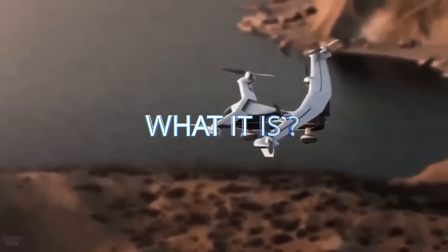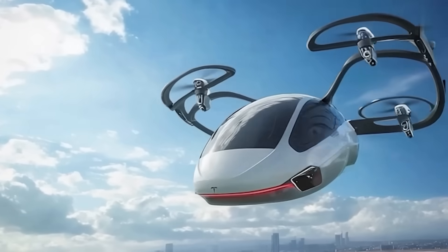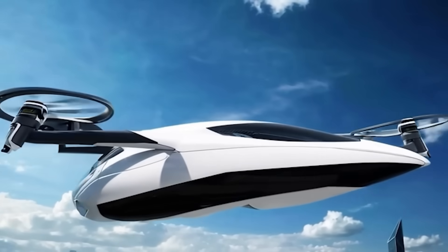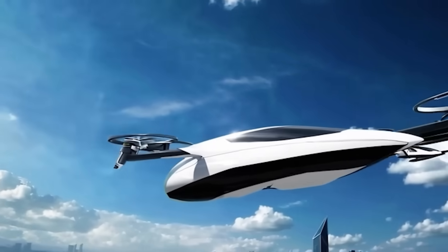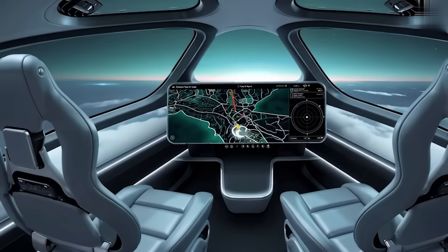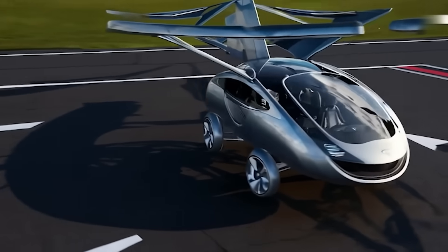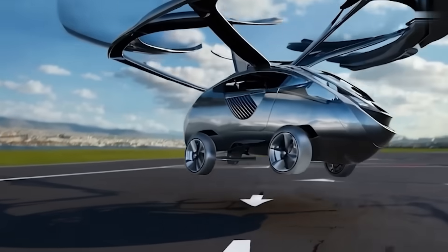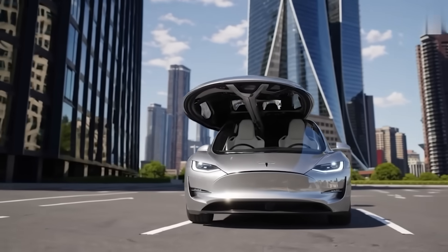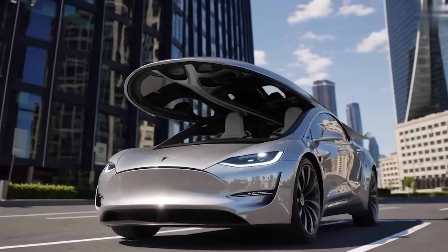So what exactly are we talking about here? The Tesla flying car is a fully electric vertical take-off and landing vehicle, or eVTOL for short. It's built for personal use, seats up to two passengers, and is designed to operate completely autonomously. Call it a car, call it a mini-jet, call it the coolest Uber ride you've ever had. The point is, you can take off from your driveway, your rooftop, or a small landing pad, soar over traffic, and land directly at your destination.